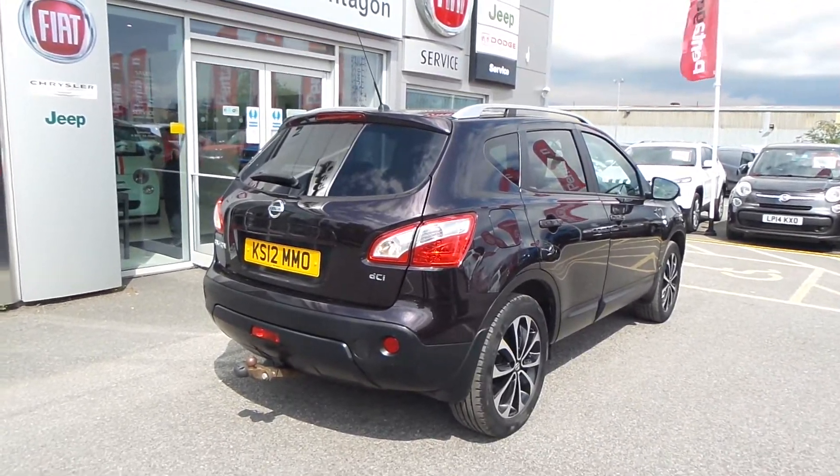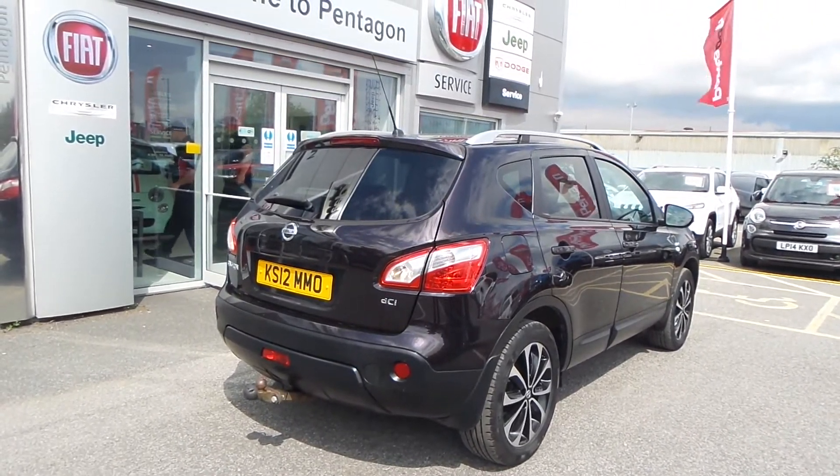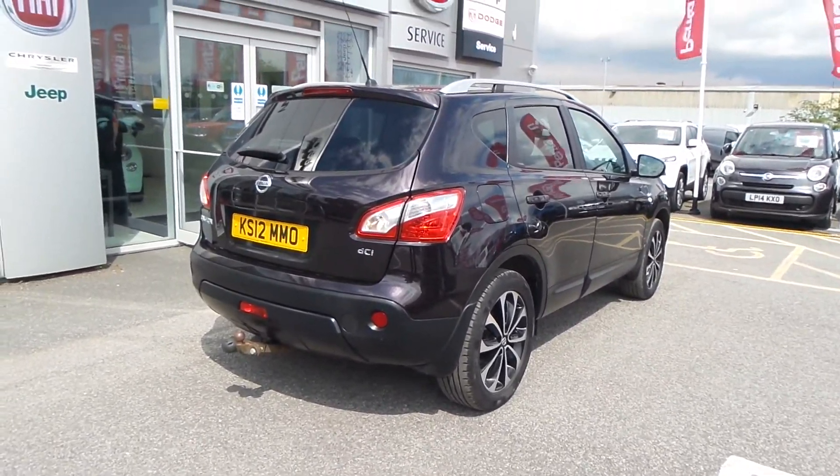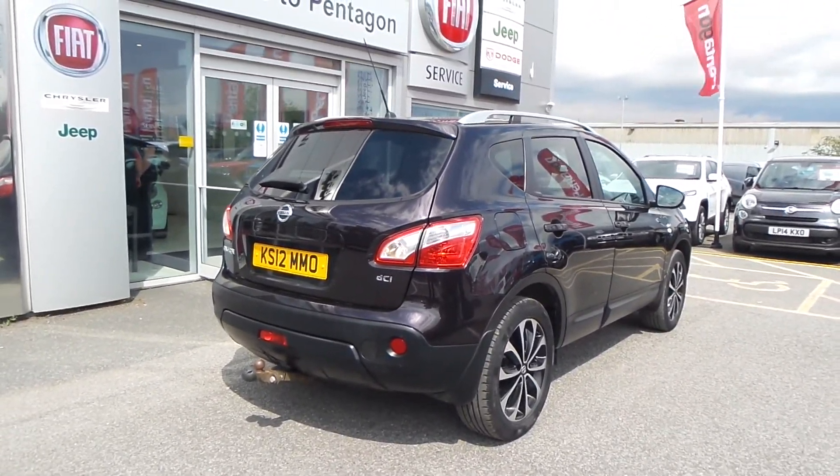There you have it — that is our Qashqai DCI N-Tec Plus. Hope the video has been useful for yourself. If you'd like to make any inquiries on this car, please give us a call at Pentagon Barnsley. Our contact number is 01226 323050. Thanks for watching, enjoy the rest of your day.